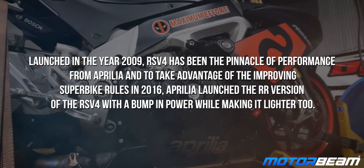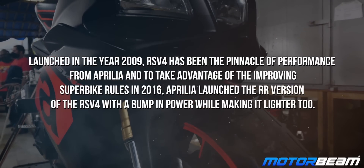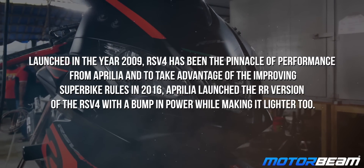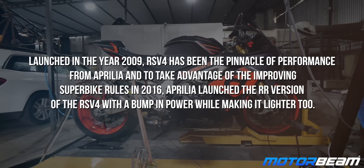Launched in the year 2009, the RSV4 has been the pinnacle of performance from Aprilia. To take advantage of the Superbike rules in 2016, Aprilia launched the RR version of the RSV4 with a bump in power while making it lighter too.